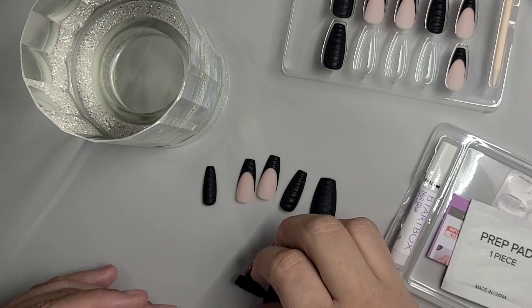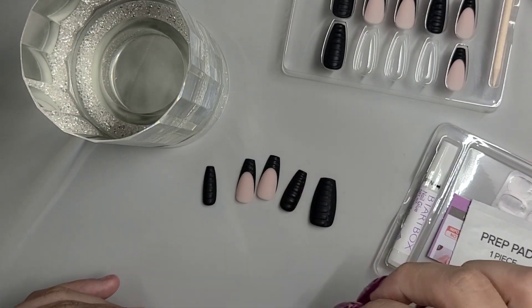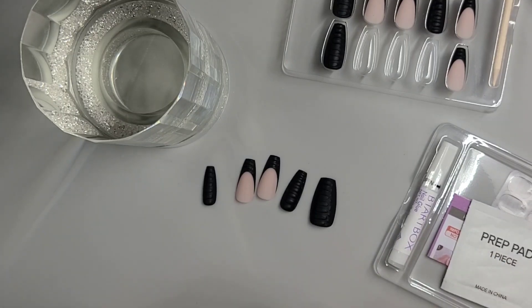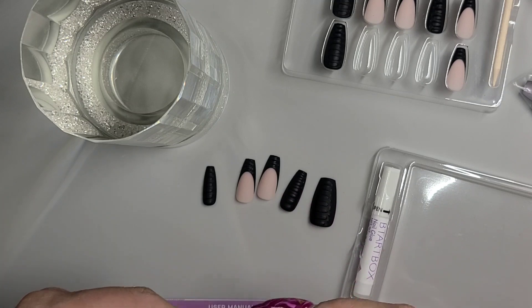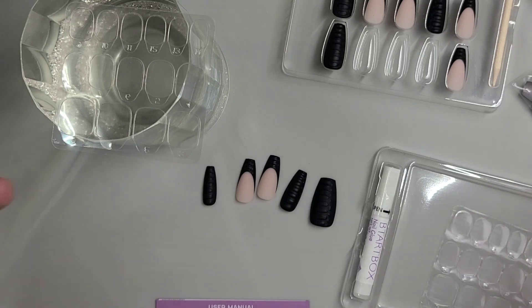This kit comes with everything you need, so if you're not like me and don't have nail things laying around, you're good. You don't need anything else. These are super affordable — they're $15.99 when I looked on the site, and you get everything that you need.